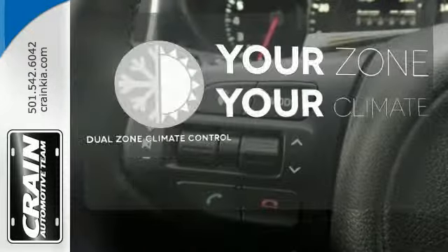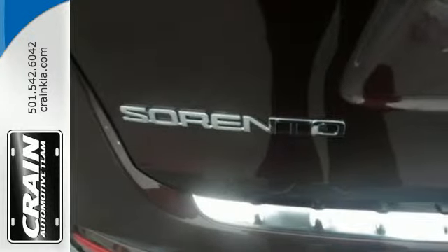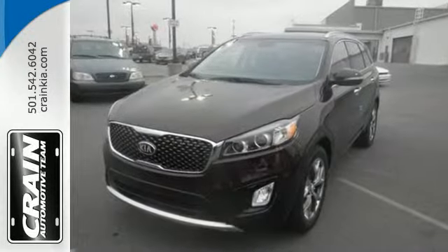It's too hot. It's too cold. Not anymore with the dual zone climate control. This is sophistication with some might. Drive this Sorento today.